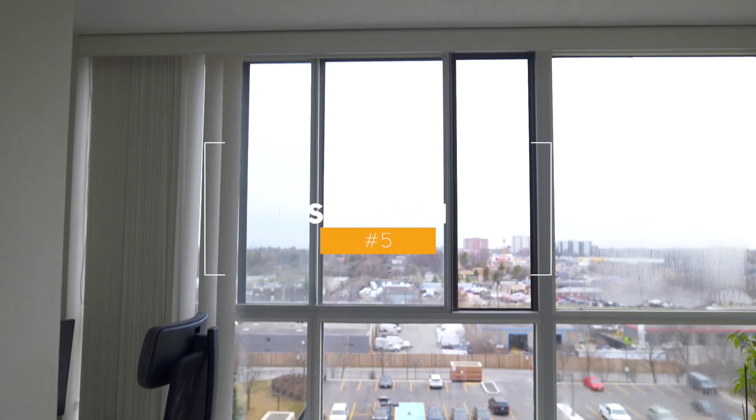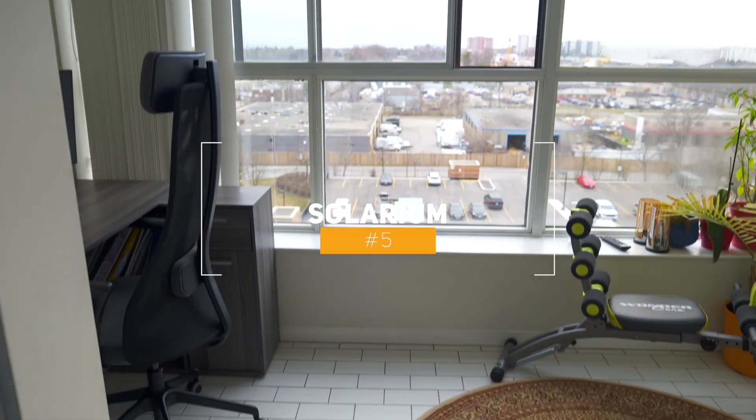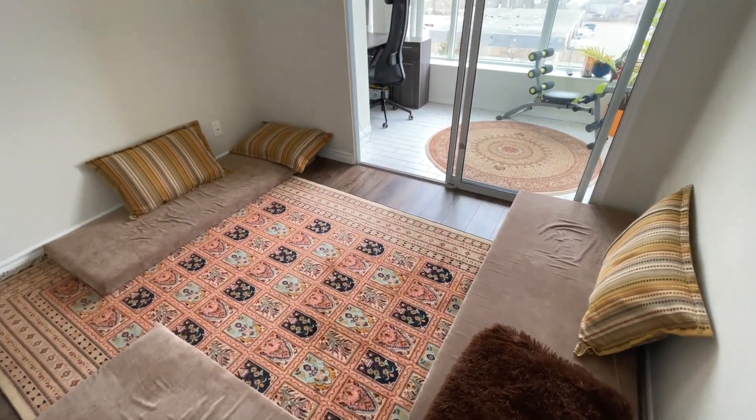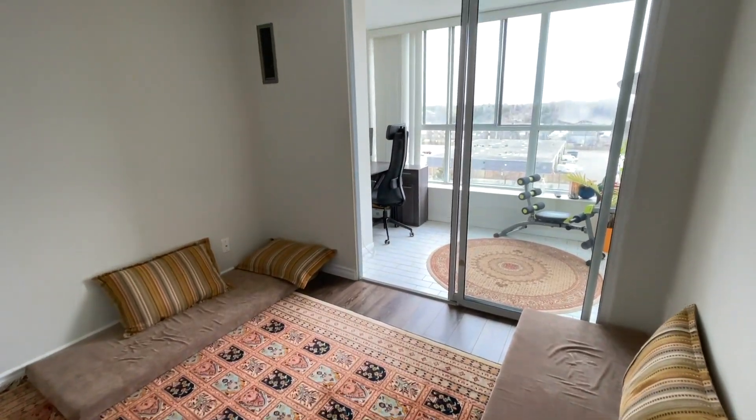Number five, the solarium. Enjoy the sunlight and view from the multi-functional solarium. Currently, the solarium is being used as an office and an exercise area.